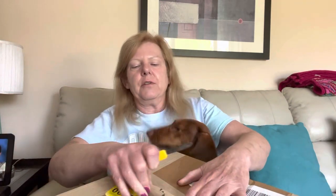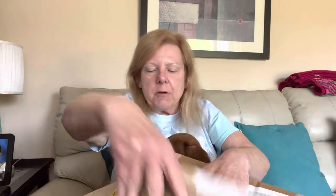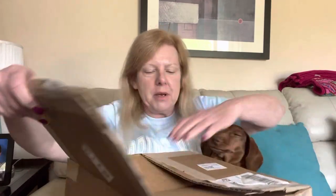Frankie's here. Frank, you gotta be careful of mommy's knife — I'm not real good with it. Sorry Frank, I didn't mean to scare you. I'm not seeing hammock bags on top. So, $49.99 — I did not use a discount code. They were selling out way too quick.